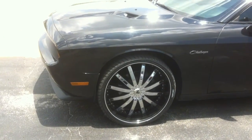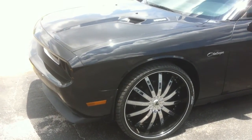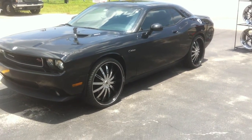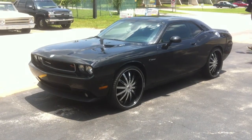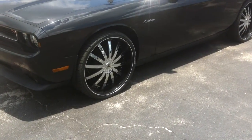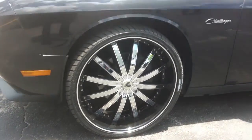This is your boy KB from Doves and Tires TV at DovesandTires.com. Today we've got a 2010 Dodge Challenger, 24-inch Venice Dolces, black with the chrome inserts, 275/25/24 in the front.